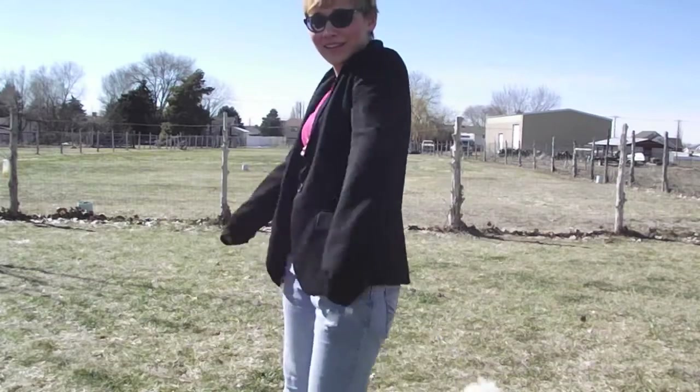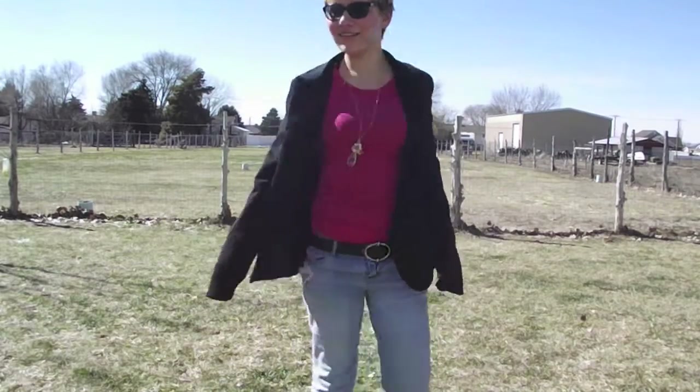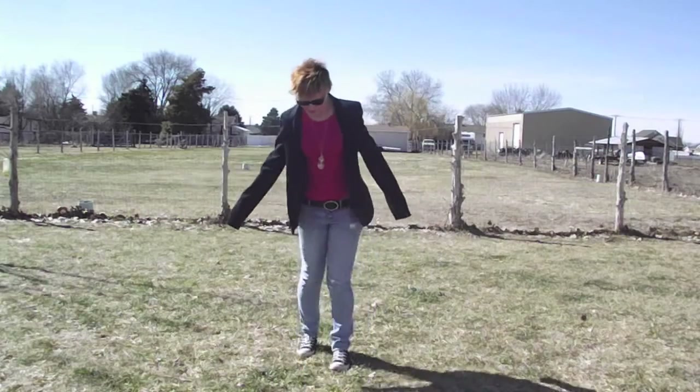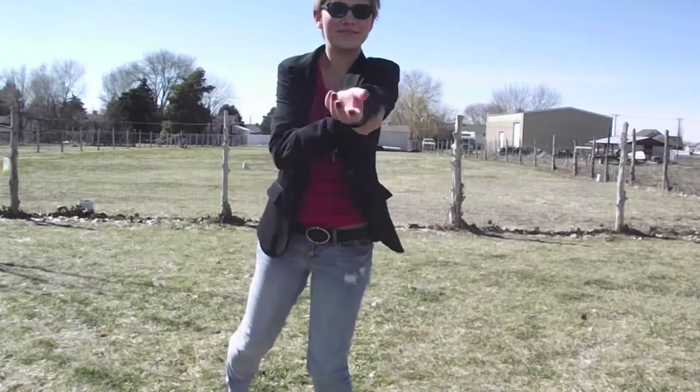For this first outfit, my jacket is from Ross and my shirt is from Kohl's. There is my puppy Callie. My jeans are from Aeropostale and the necklace I am wearing is from Wet Seal.